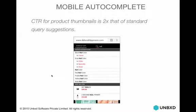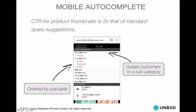Here's what the autocomplete on mobile looks like for Deborah Lipman. We're showing two elements: popular search suggestions guiding the customer, and bestsellers. Because color and finish are extremely important to Deborah Lipman, as soon as a customer starts typing, we show color options — black nail color, green nail color, red, purple, yellow, multi — and finishes — creme, glitter, specialty sheer, etc. This differentiates them from hundreds of other sites that sell nail color. At the bottom you can scroll to see six or seven bestsellers, because in the fashion space, trends change every season and customers are there to see what's trending. The CTR for product thumbnails has actually increased two times over standard query suggestions.